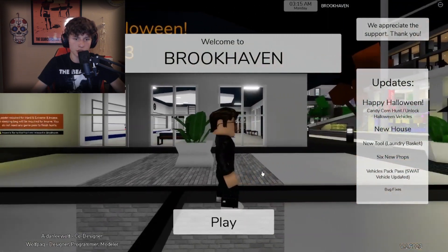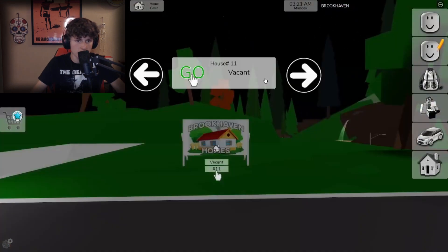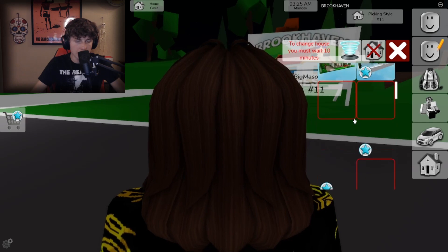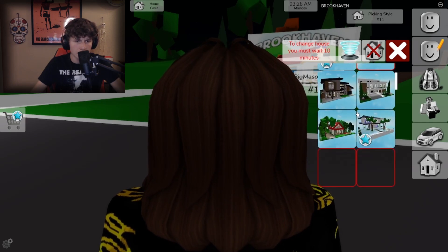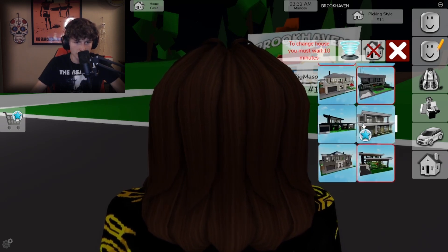Okay, so I'm logging in again — I joined a different server and we can see that it says 'new house.' Let's see — if we go in here, I heard there's a new estate which is the thing I'm really looking forward to.